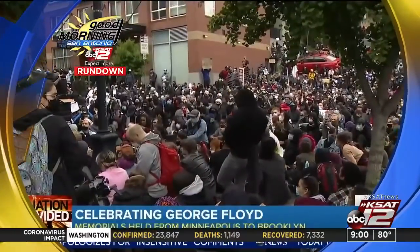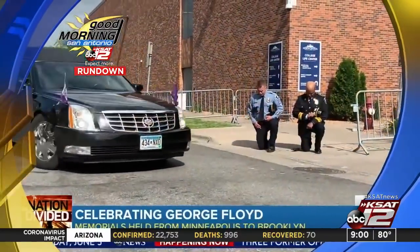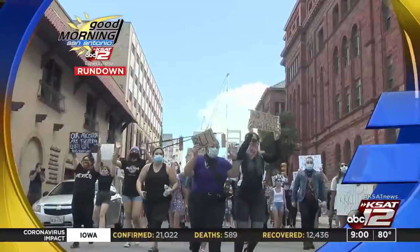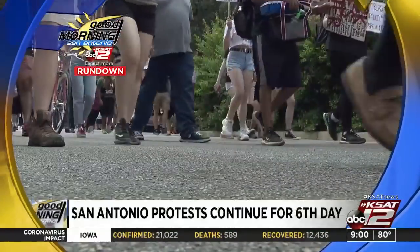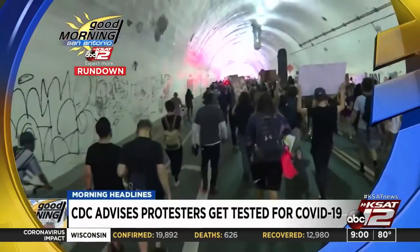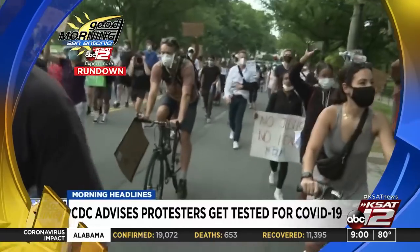In Minneapolis, after days of protests, a celebration of Floyd's life. The city's police chief taking a knee as the body of George Floyd passed by in the hearse. Protesters marched in downtown San Antonio into the Bexar County courthouse for the sixth straight day. The mayor is asking for patience. People who have protested within the last two weeks are being advised to get tested for COVID-19, as there is minimal social distancing within the crowds.